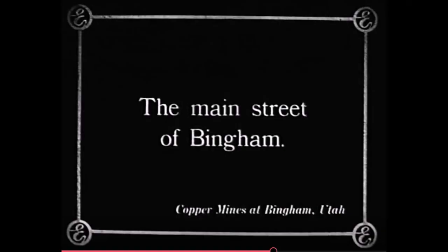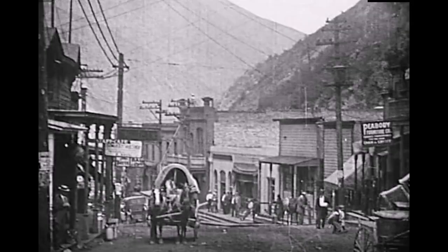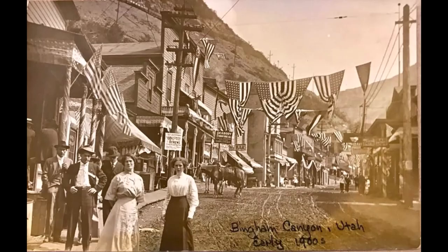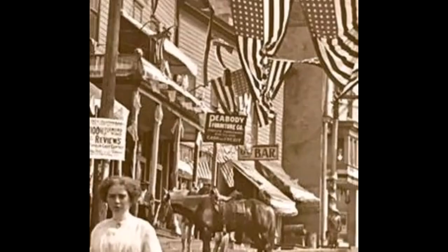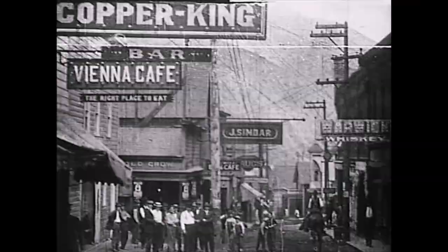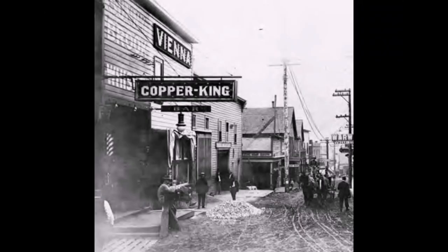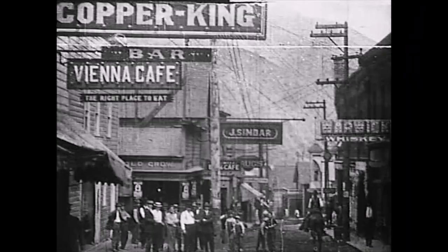The last card: the Main Street of Bingham. What a great shot this is — the covered wagon, the two kids walking across the street. This was taken just above the Bingham Mercantile store. I did find a picture of this spot. This is looking up the canyon; the giveaway was the Peabody sign. You can see that Peabody sign in the picture from the film. This picture was taken earlier, but it was the 4th of July celebration. The next picture shot was right on the corner of Main and Carr Fork, where the road splits right to Highland Boy, left to Copperfield. Across the street from the Bingham Mercantile was the Copper King Bar and then the Vienna Cafe. Jay Sindar and the Warwick Bars was down the street.